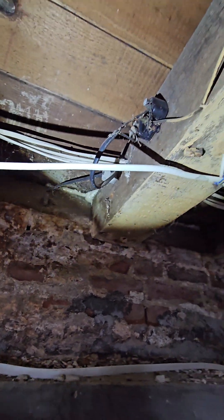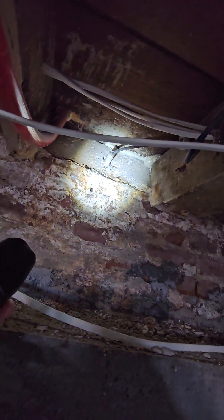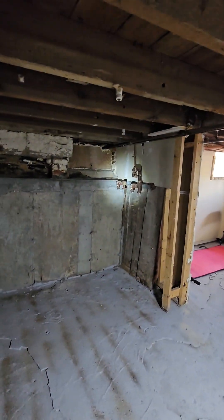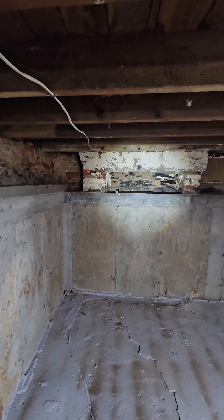Is that an active knob and tube? No, that's a coax, but they used a knob-and-tube fitting to get through the wall. I'm just poking around to see if there's any knob and tube anywhere. I don't see anything. Those gas meters used to be there — I don't know what used to be here.